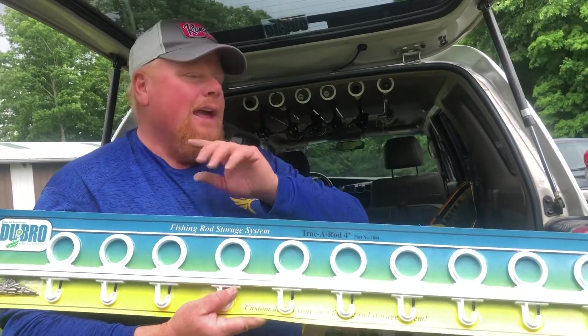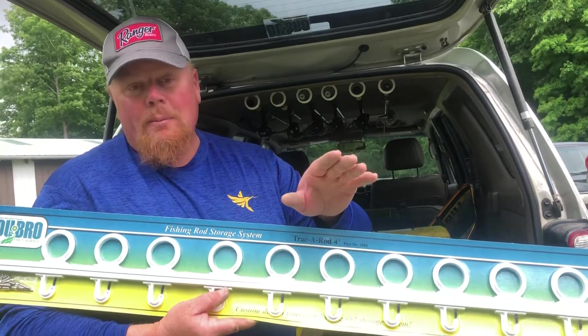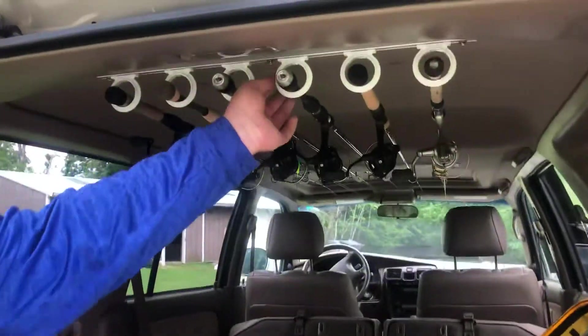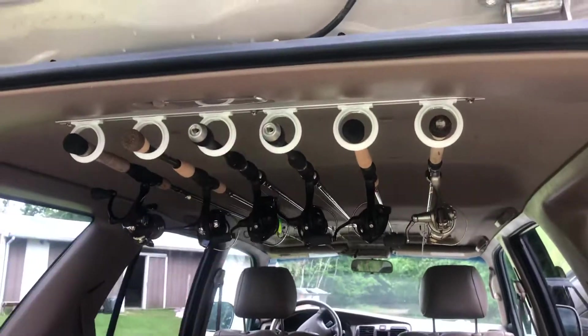Check out Dubrow — they have so much stuff. Really cool company, love their products. This aluminum slide here is nice and totally adjustable. This stuff's built to last, really cool. Check it out — Dubrow. Bro sends you to Dubrow.